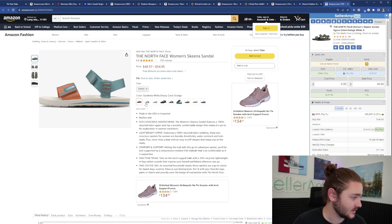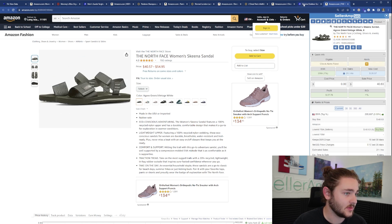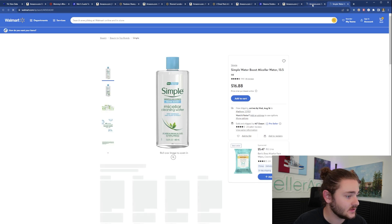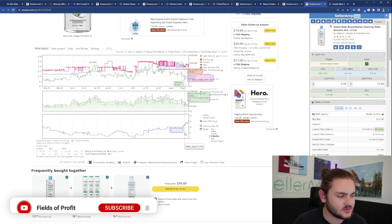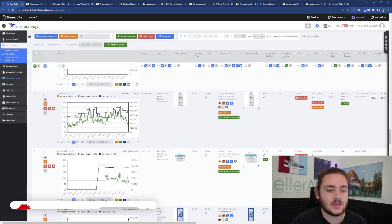The purple highlighting indicates the software knows it's a multi-pack, so it multiplies the price accordingly. A few more items are out of stock. These are products you'd add to your Google Sheet and monitor. There's also a potential style mismatch on one item and a simple water product that was in stock for $10 — was selling for about $22 on Amazon, but there's also a new seller increase on that listing. Let's go ahead and call it there on the Tactical Arbitrage portion.